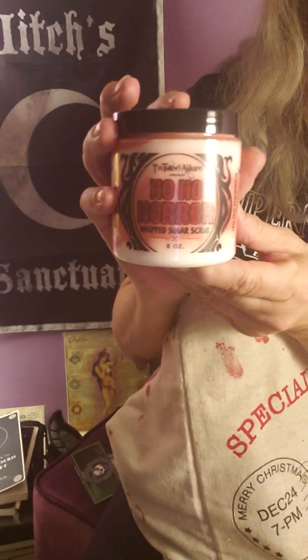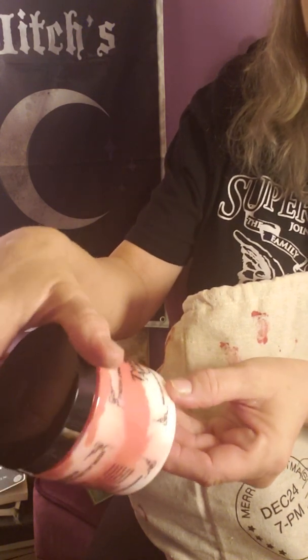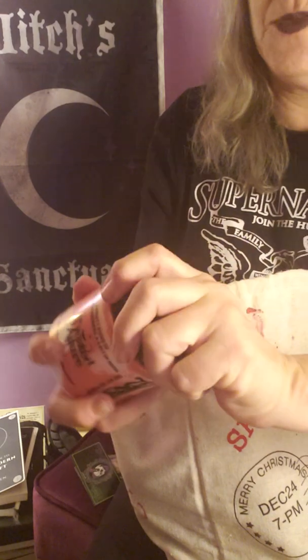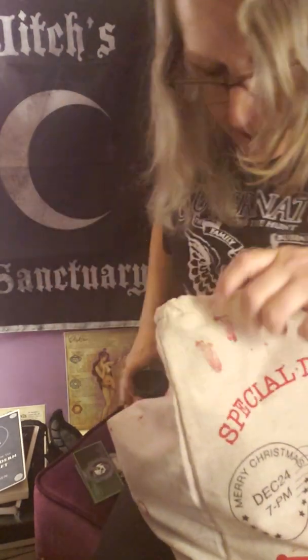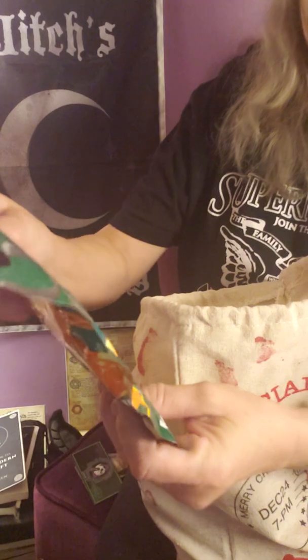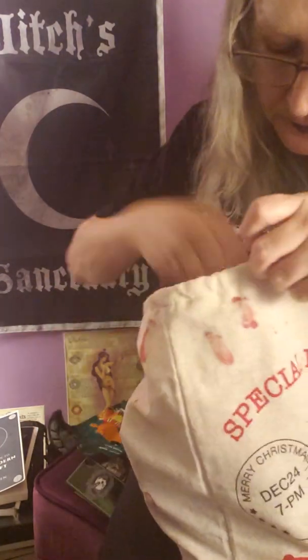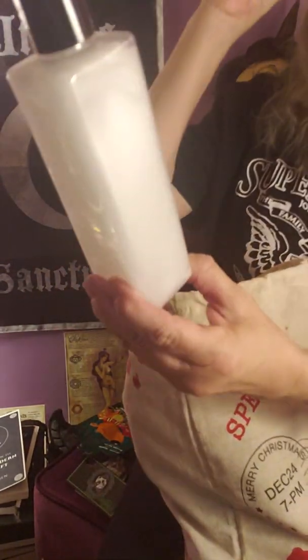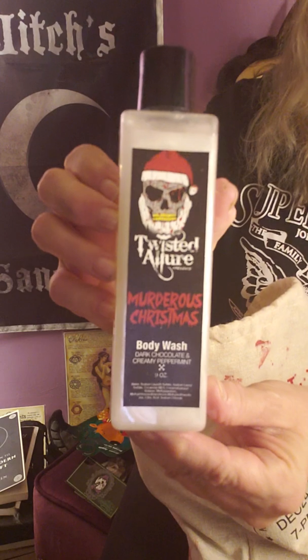Next thing in here is Ho Ho Horror — it's a white and pink color. The scent is a fruity blend of fresh cranberries and a bit of musk. And it's got a Santa Claus soap in it with green apple, popping candy with lollipop.